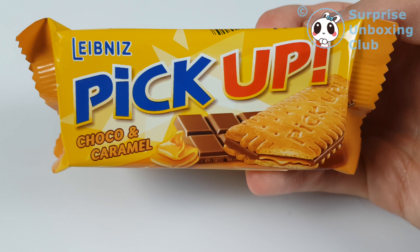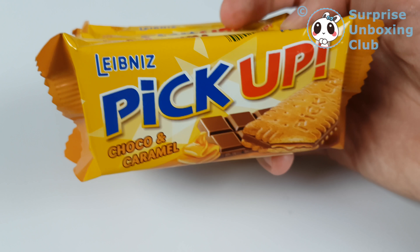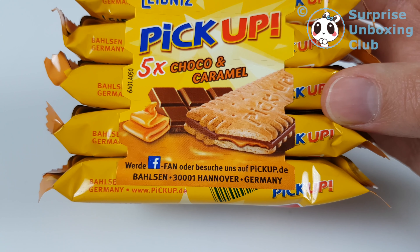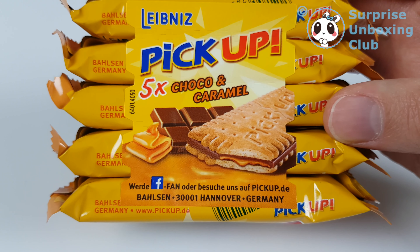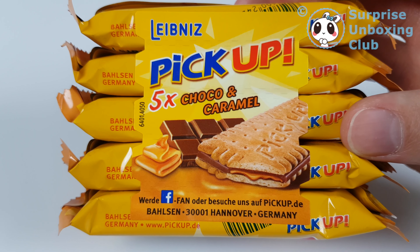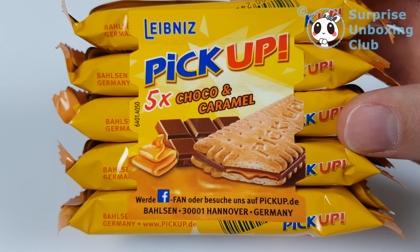It's a Leibniz Pick-Up cookie with chocolate and caramel flavor — a new flavor. It's a luxury version of the butter biscuit we unboxed earlier this day. It's two biscuits and one layer of chocolate.